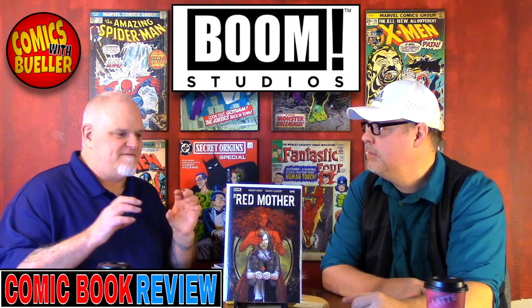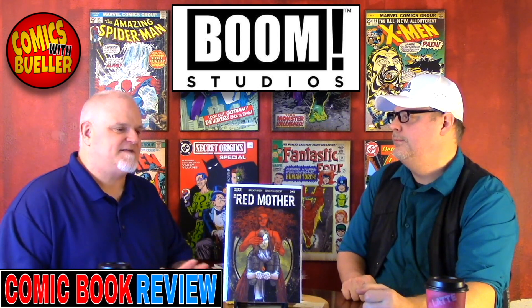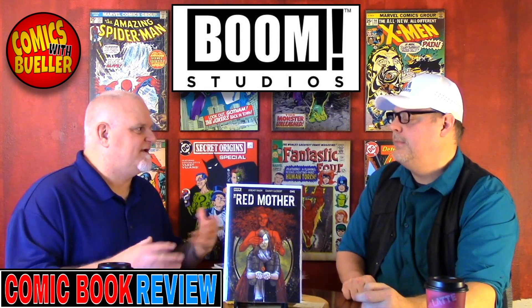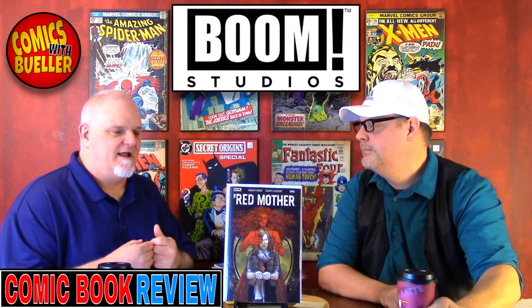It didn't go full-on horror. It gave you smatterings throughout the book — there's a lot left to your imagination, which I dig. My initial impression of the book was I really enjoyed it, and I'm on board for the next one for sure.